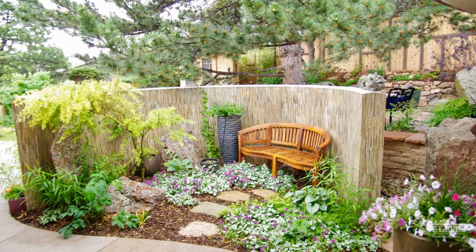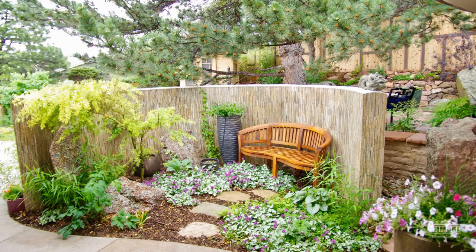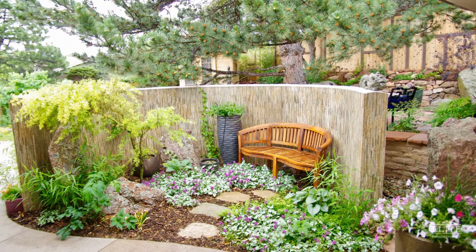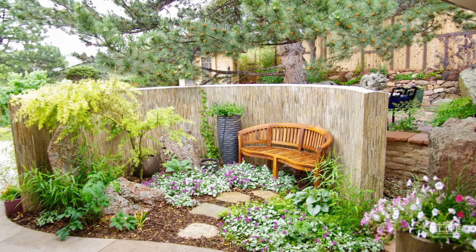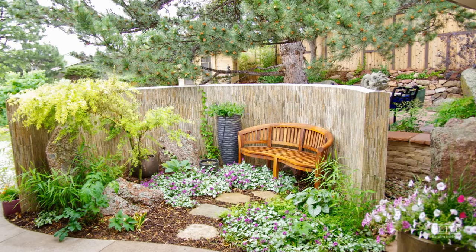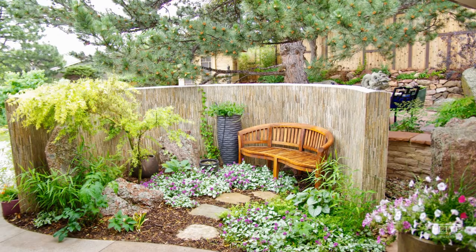The landscape was completely transformed while reusing as much material as possible. 95% of the rock materials used in the retaining walls came from existing materials on site. Existing trees and plants were preserved wherever possible.